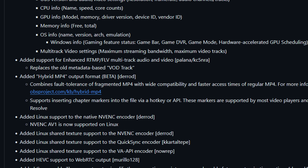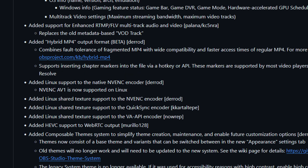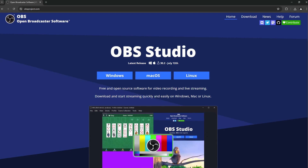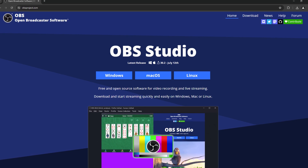OBS also did a few other improvements related to hybrid MP4 output, so it should be more fault tolerant — it's called fragmented MP4. Their Linux version also got improvements, along with NVENC AV1 support and a few other things. Overall it's nice to see. I think OBS is one of the most amazing pieces of software in existence.